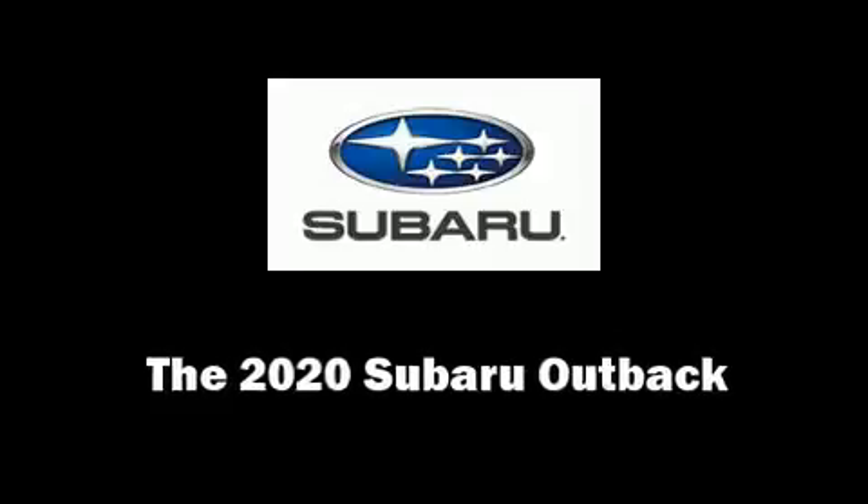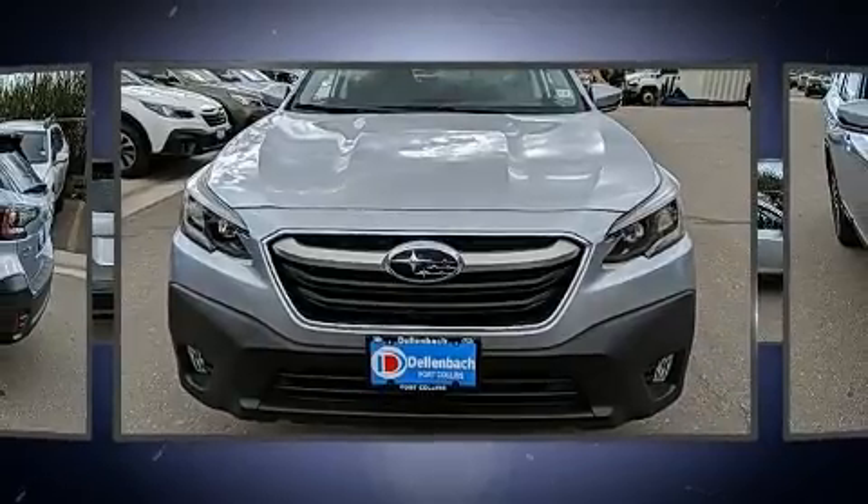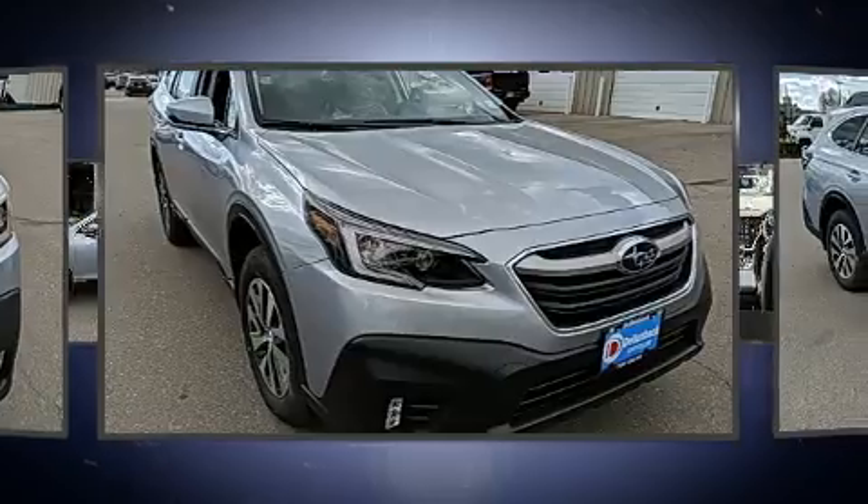You can expect a lot from the 2020 Subaru Outback. Smooth gear shifts are achieved thanks to the 2.5-liter four-cylinder engine, providing a spirited yet composed ride and drive.